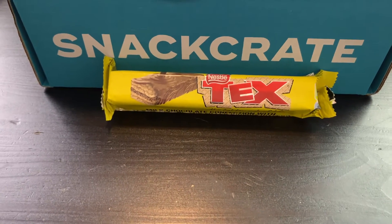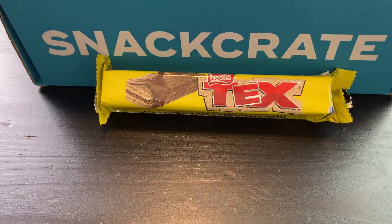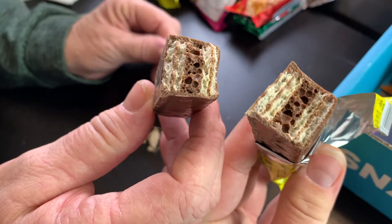Nestlé Tex Bar — since 1956 South Africans have loved this combination of milk chocolate filled wafer with an aerated chocolate center. This reminds me of a Kit Kat — it looks like a giant Kit Kat. She broke it big because she knows she's gonna like it. I enjoy that quite a bit. I taste a lot of dark — I don't like Nestlé chocolate because it's got that weird aftertaste.